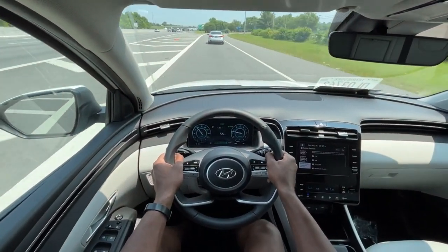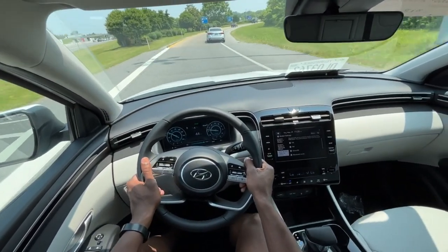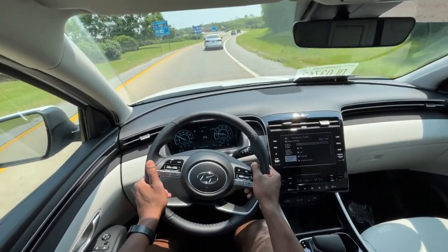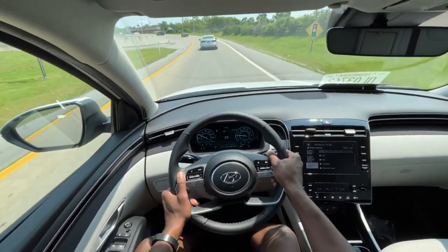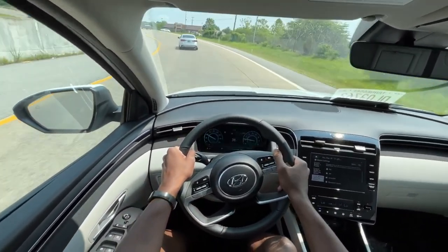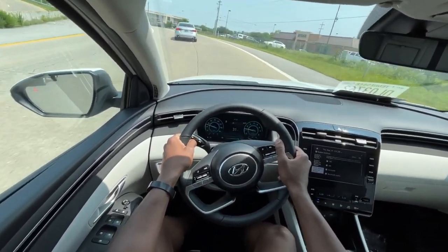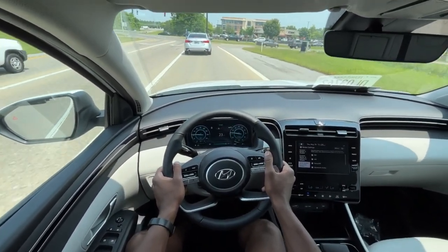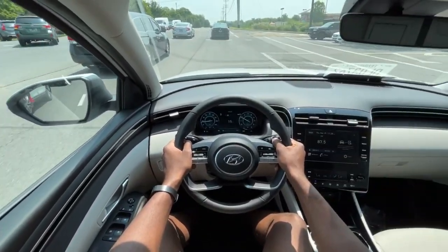The ride was actually pretty nice too. Most of the Hyundais I've driven, the rides are very good — not super bouncy — and the steering is also not super loose. For how much they cost, I think that's what makes them such good buys right now, because I haven't really driven a terrible Hyundai.